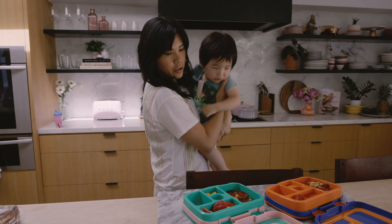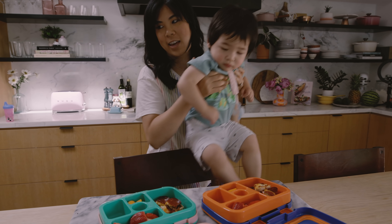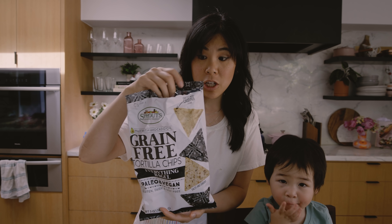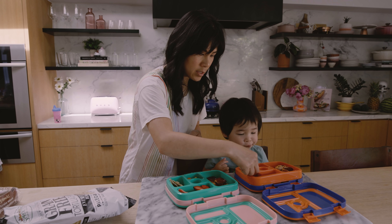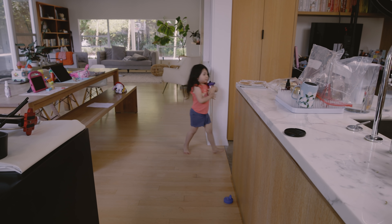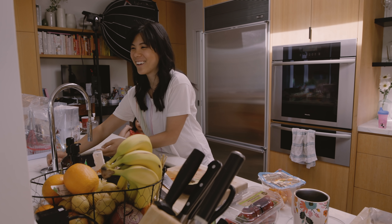She's gonna start eating everything. We found these everything bagel chips from Sprouts and they're so good. I'm bringing my hot delicious bean water — that's supposed to be coffee.